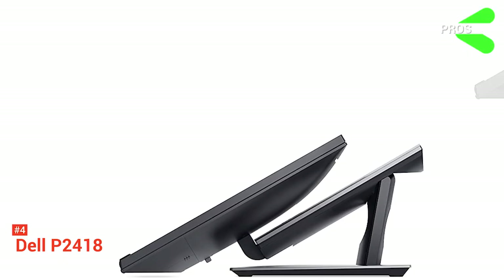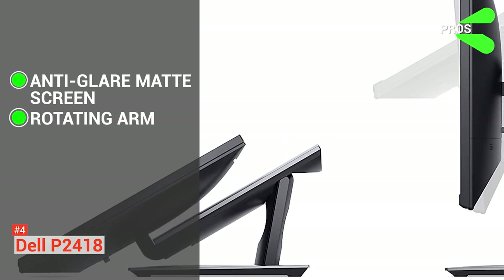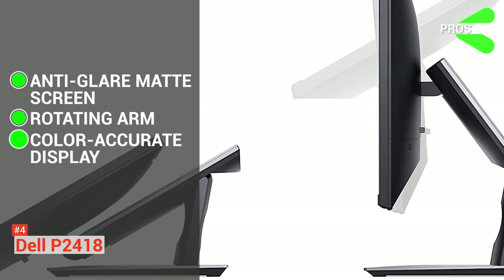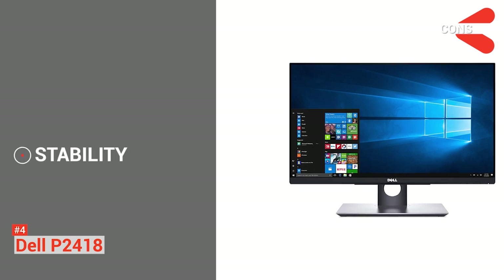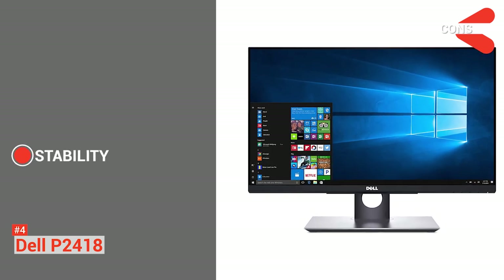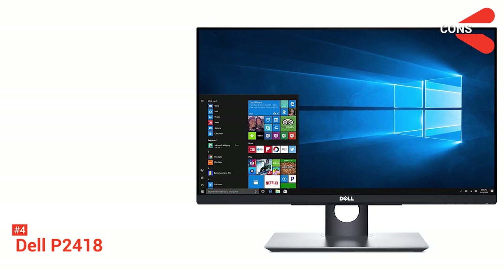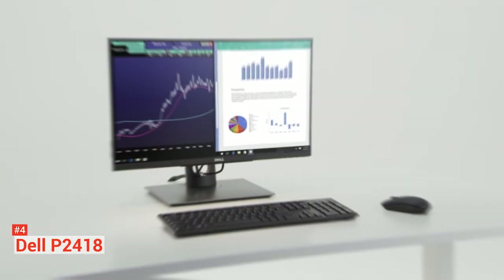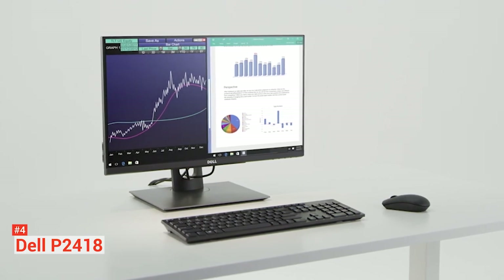Its pros are: its anti-glare matte finish display screen, its innovative rotating arm for convenient adjustments, and a beautiful color-accurate display. Its cons are: its frame isn't as stable as the traditional ones — it can wiggle, so you have to be extra mindful when using it — and it has a plastic front screen layer. But all in all, it's a great device. It is a well-designed monitor that provides excellent contrast and color accuracy.